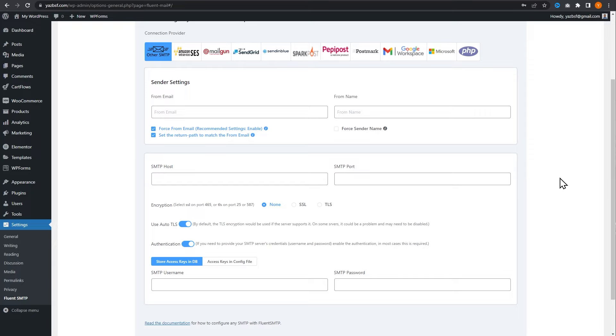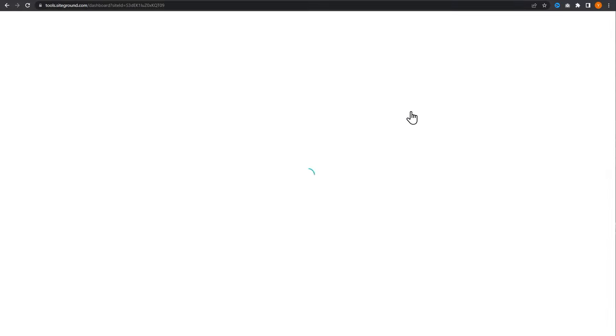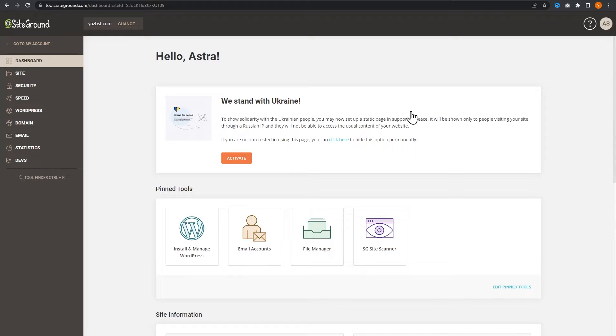Usually we can create a free business email address through our web host — most web hosts do come with a free email option. If you already have an email address associated with this domain name, you can skip to the next chapter. I'll leave timestamps on the progress bar below. I'm going to go into SiteGround, which is where my website is currently hosted. You can do the same thing with any other web host — just log into your account and find the email settings for that domain.